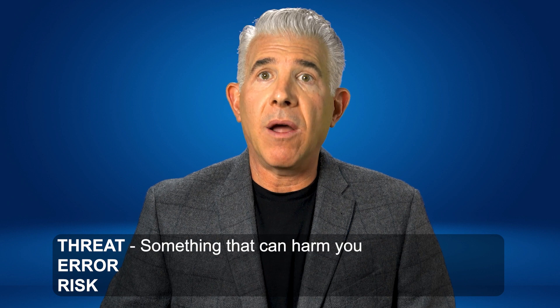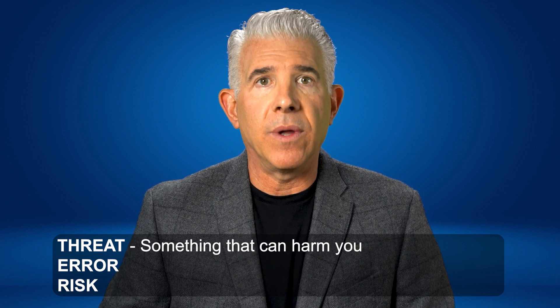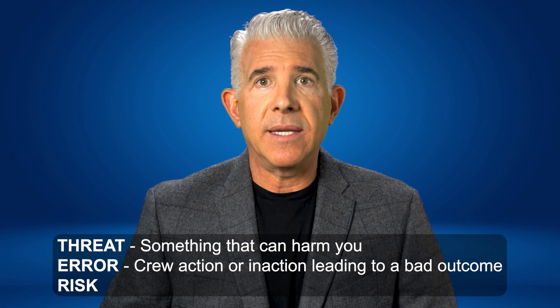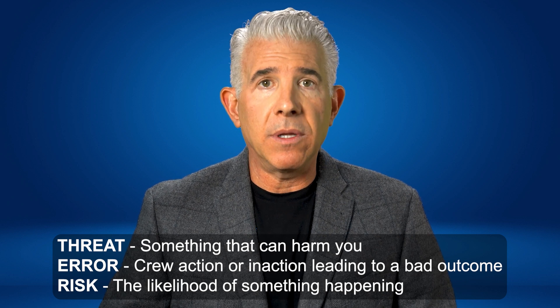Let's define threats, errors, and risks. A threat is something that can harm you, such as the ground or another pilot in their plane flying near you. An error is a crew action or inaction leading to a bad outcome. And a risk is the likelihood of something happening, especially when you are vulnerable to a threat.